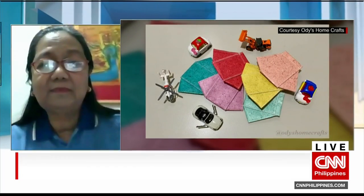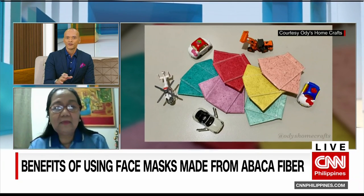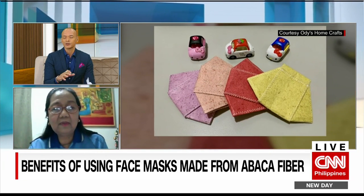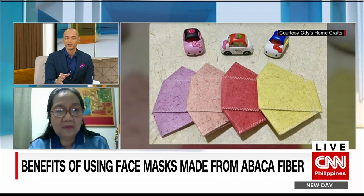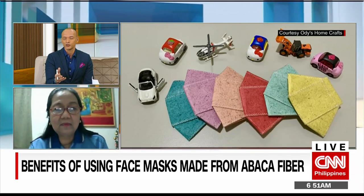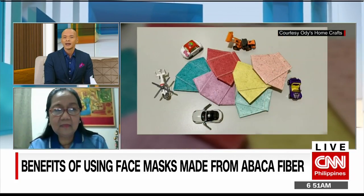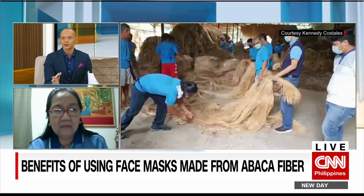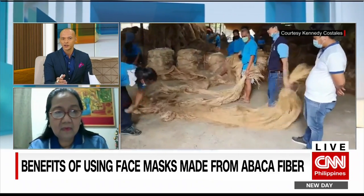Ma'am Remy, recently we've had a spate of typhoons and storms that have affected areas and regions where Abaca is primarily produced. Do you think this will come into play in terms of supply and costing? You mentioned it is quite an economical choice because you can reuse it, but in terms of cost of materials and the scarcity of the material — is that a consideration at this point?